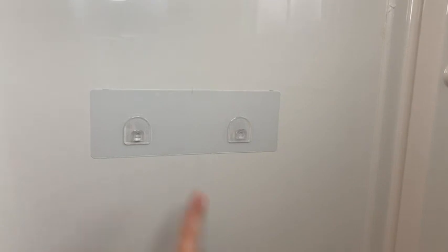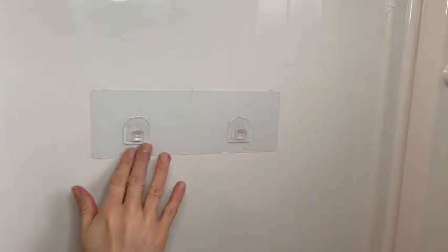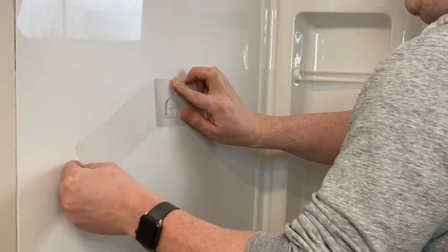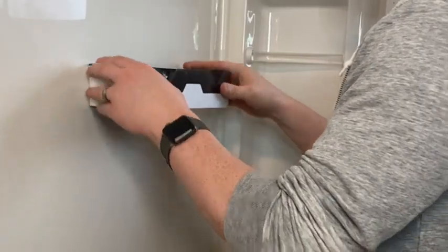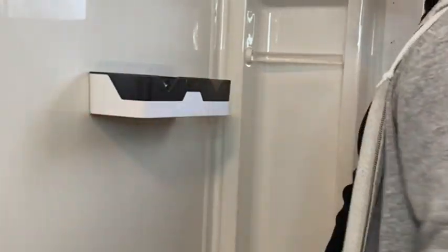They are really easy and super fast to install anywhere you choose in your shower. We only had to stick the sticky panel onto our shower and the shelf hooked on super simply and perfectly.